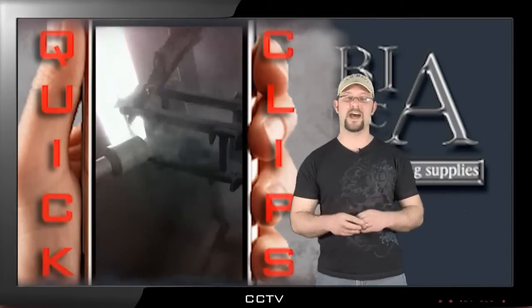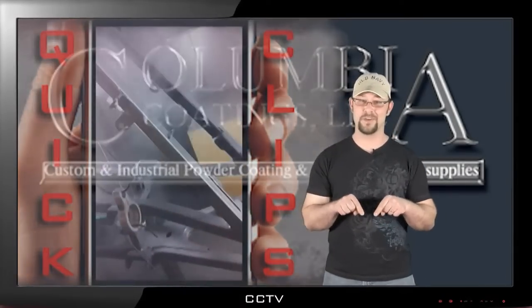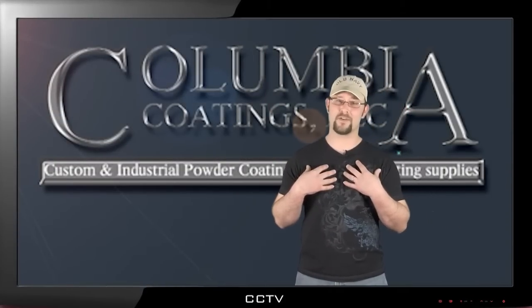This is what I'm talking about when I say innovation. You can't buy this anywhere else — this is only at Columbia Coatings. So many people are realizing that Columbia Coatings is the only place to shop for your powder coating needs.